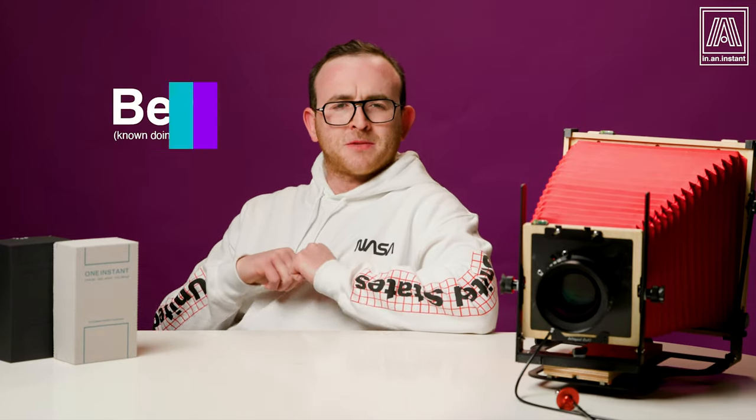Welcome to In An Instant. My name is Ben and welcome to the Instant Lounge. Today I wanted to share some stuff I've been working on and what to look forward to in 2021.